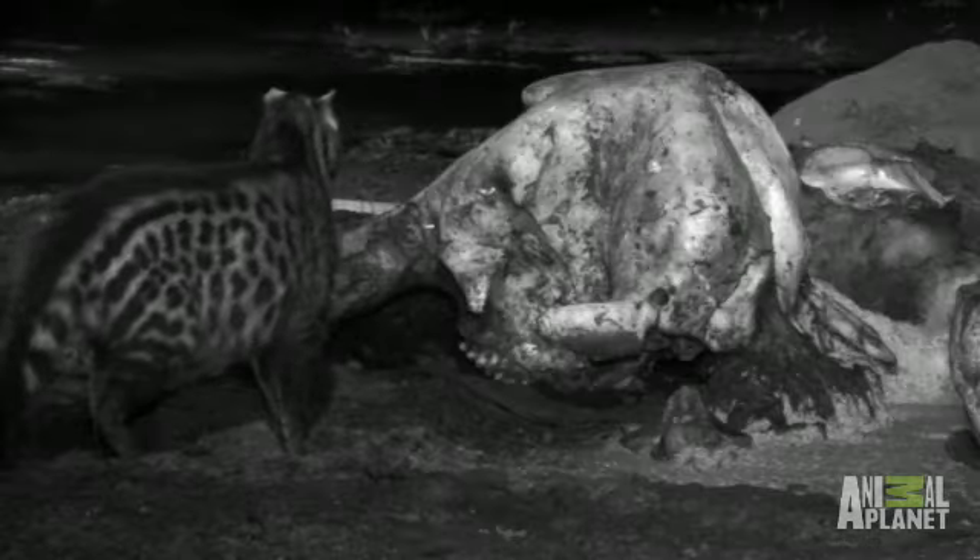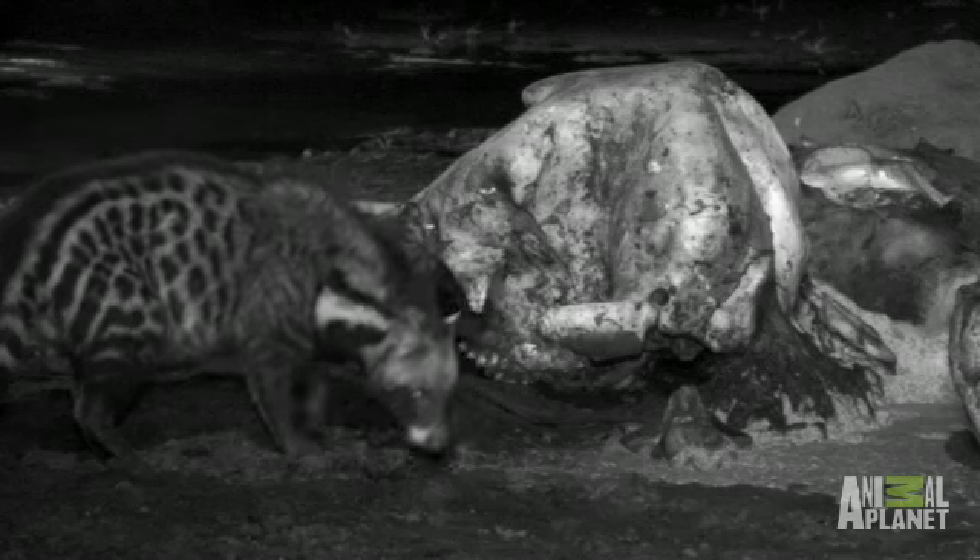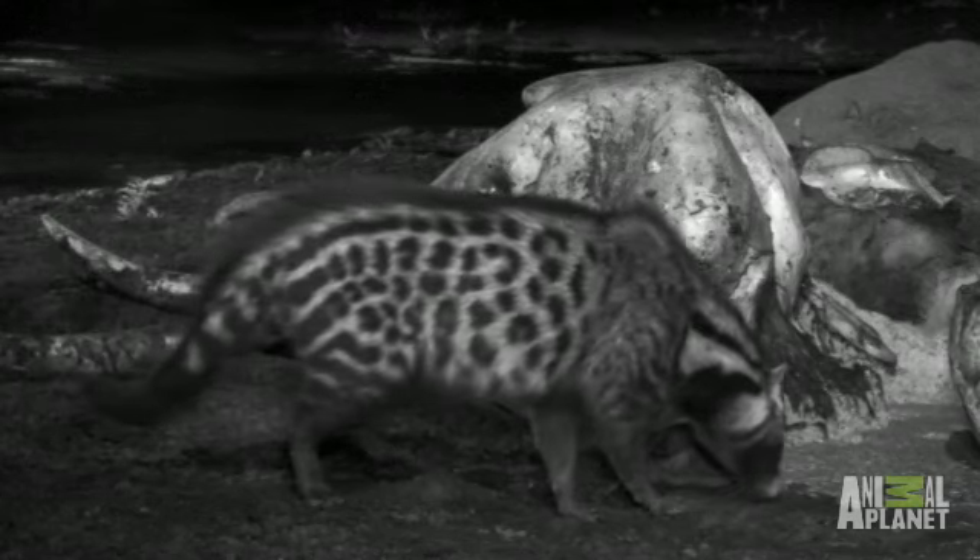This looks like a male — very big, weighing up to 20 kilos. Just an idea of how heavy it is. Yes, that's a big animal.